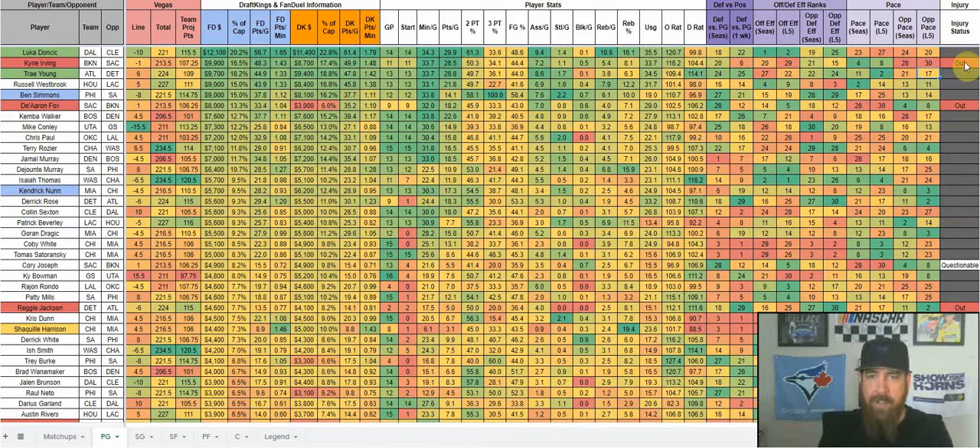This is the injury status — as players are ruled out I type it here and they turn red so you don't put them in your lineup. Comparing players: Trae Young gets Detroit, who's 24th against point guards. Westbrook gets the Clippers, who are 16th. The matchup advantage goes to Trae Young. On offensive efficiency, that goes to Houston and Westbrook. On opponent defensive efficiency, Trae faces Detroit at 22nd while Westbrook faces the Clippers at 8th — another check for Trae Young. Breaking down pace as well, Trae checks more boxes, which is why he's highlighted in green as a core play.